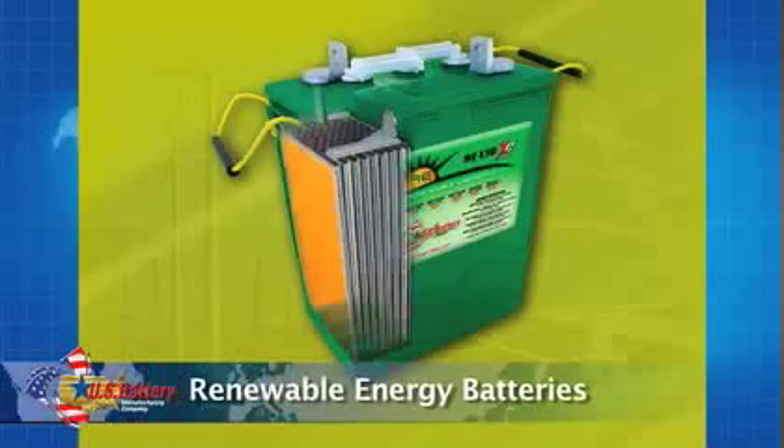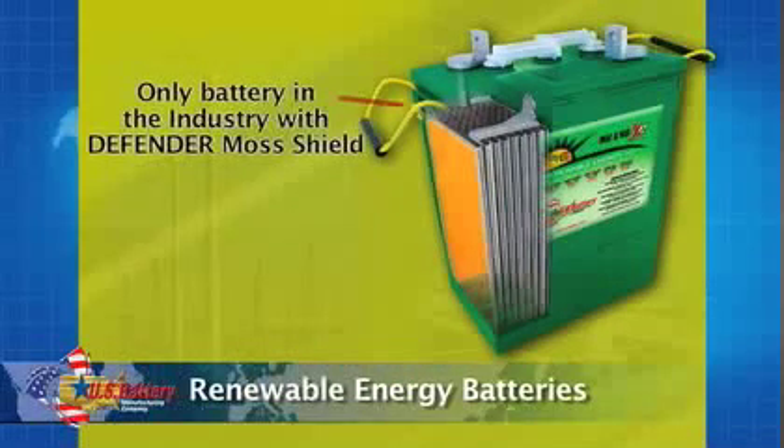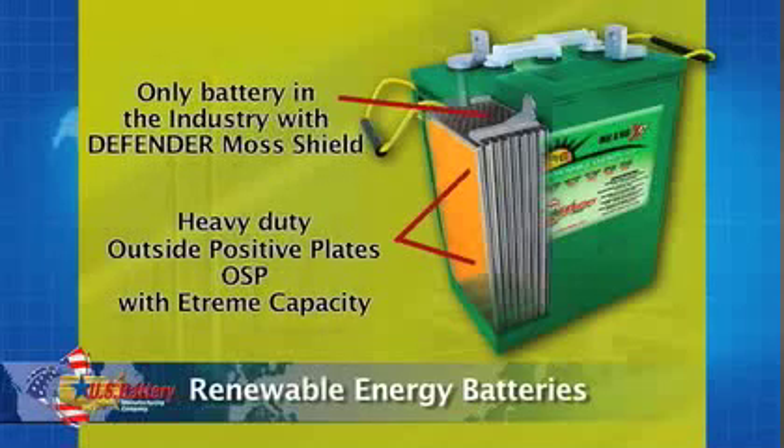Our renewable energy batteries are specifically engineered for renewable energy, for when you need those hours of heavy discharge followed by a fast recharging day in and day out.